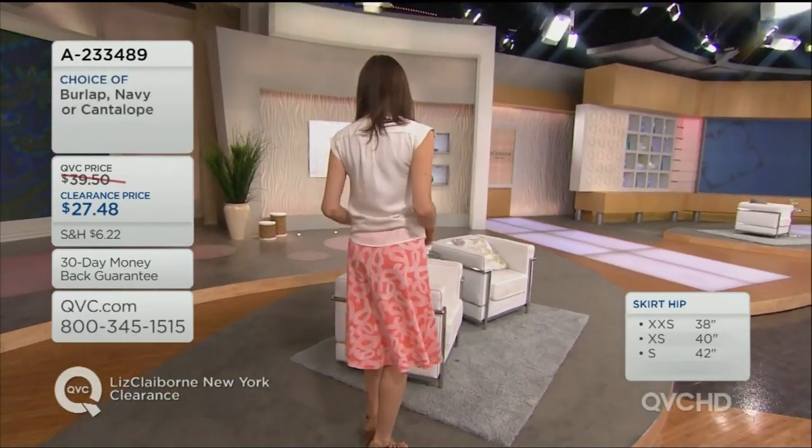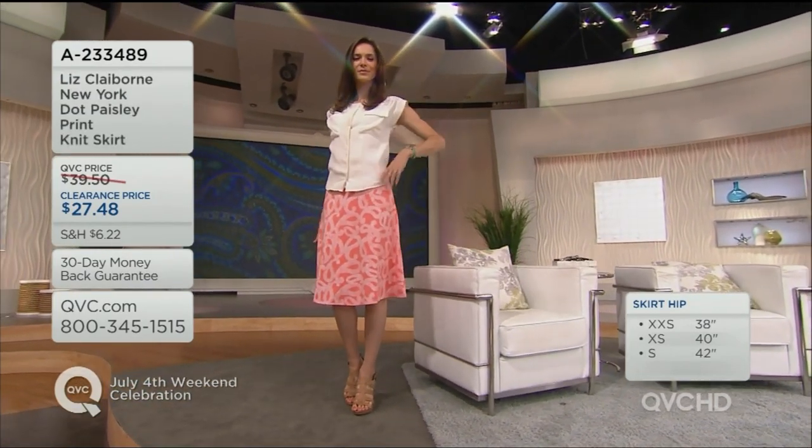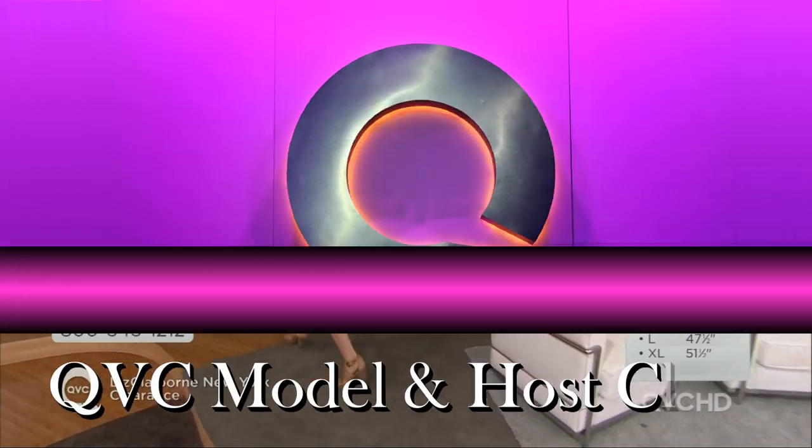We have an ankle pant, a pedal pusher, a capri, a jean — there's a place for skirts and maxi dresses. Sometimes you just want to throw on flip-flops and go. I'm finding myself this year in a tank top and this is something that's also work-worthy — you can take this into the office or dress it up for dinner. It's such a great addition to your wardrobe. I love the dot detail.